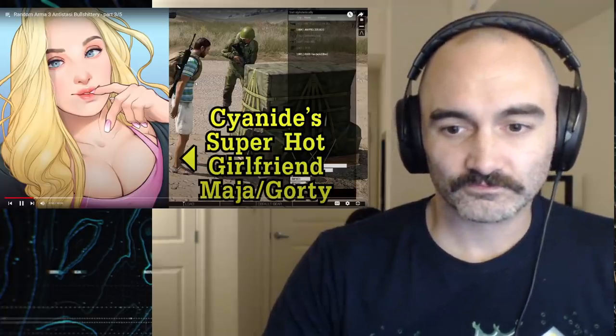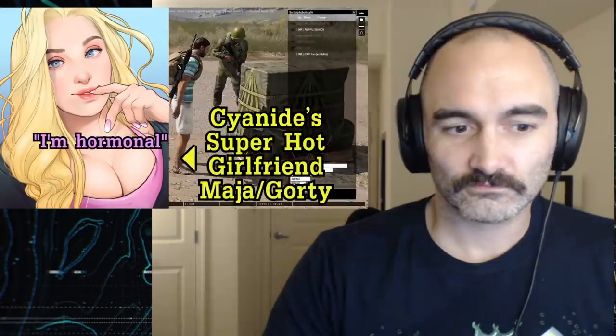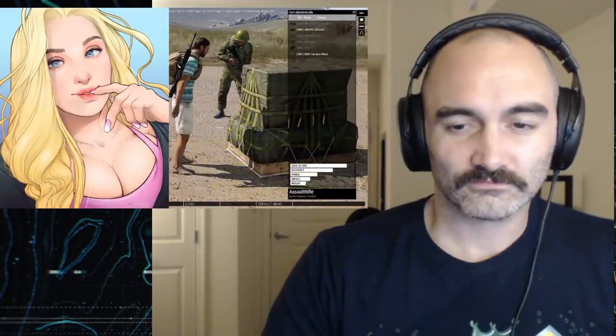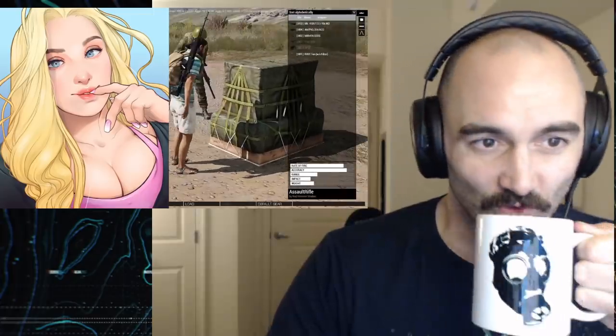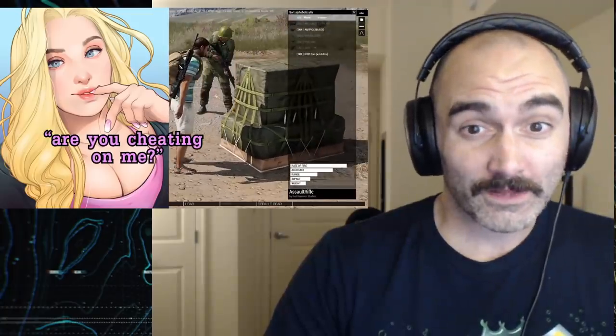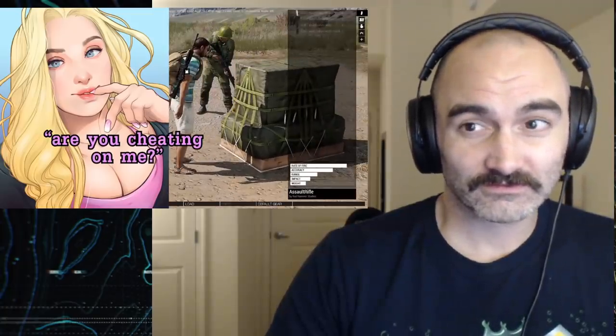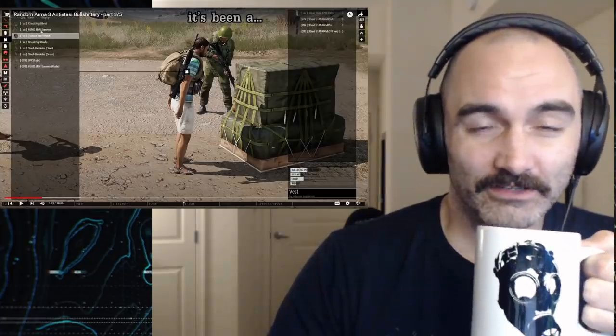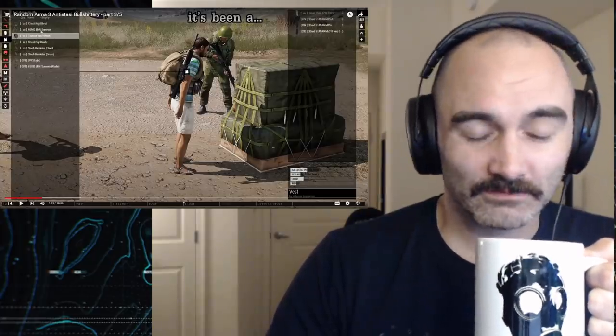She looks at me and just goes, 'I'm hormonal.' She was asking all sorts of questions like, 'Are you cheating on me?' At the end of it I was literally flinching every time she moved.